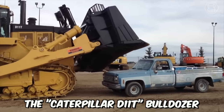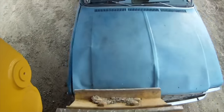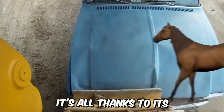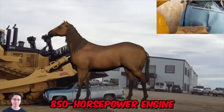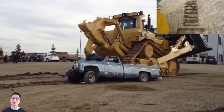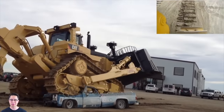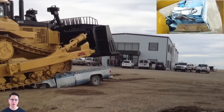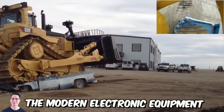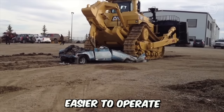The Caterpillar D11T Bulldozer is a true monster, capable of crushing even the most powerful car to pieces. It is all thanks to its 850-horsepower engine. The Acer technology allows optimizing the performance of this engine, increasing fuel efficiency, and reducing emissions. Moreover, the modern electronic equipment installed on the model makes the new bulldozer easier to operate.